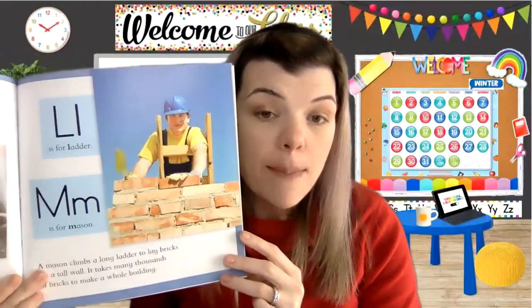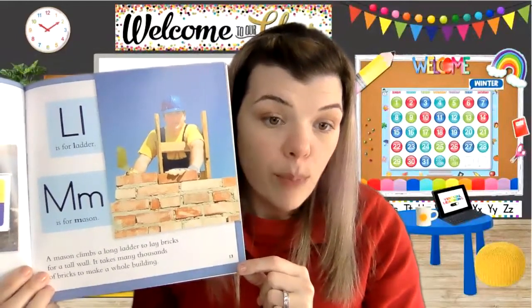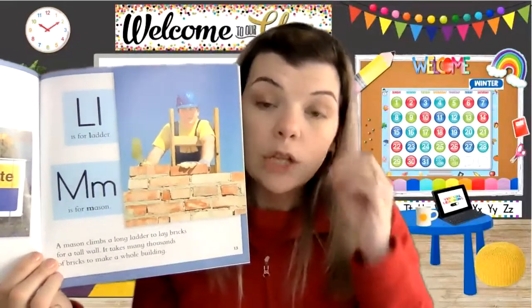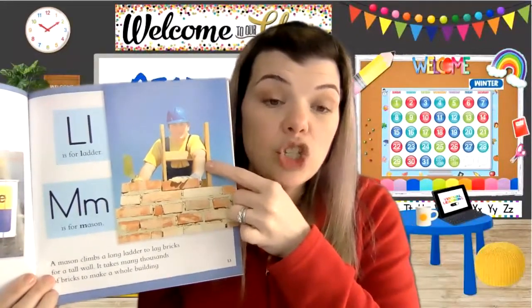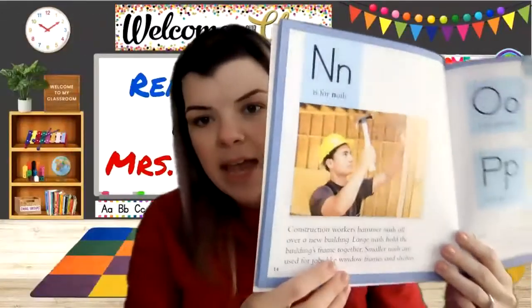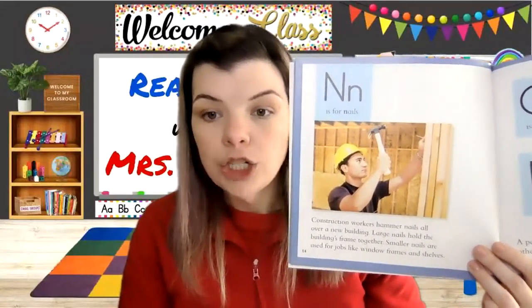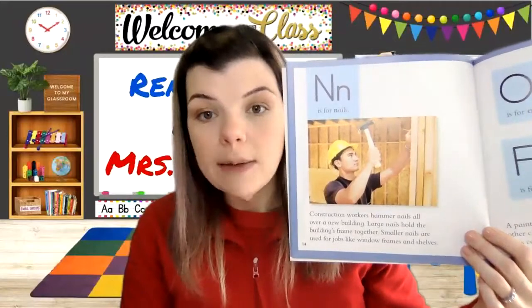L is for ladder. M is for mason — another page with two letters. A mason climbs a long ladder to lay bricks for a tall wall. It takes many thousands of bricks to make a whole building. Mason is sometimes a person's first name, but it's also the name of a job — the fancy word for bricklayer is mason. And hey, he's wearing a hard hat too. N is for nails. Construction workers hammer nails all over a new building. Large nails hold the building's frame together; smaller nails are used for jobs like window frames and shelves.